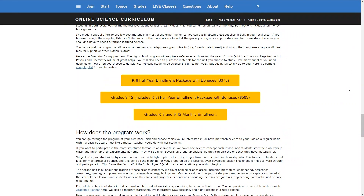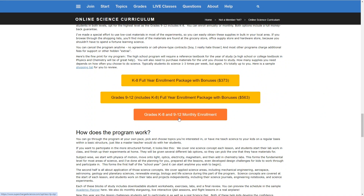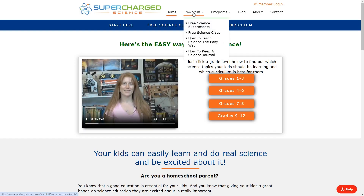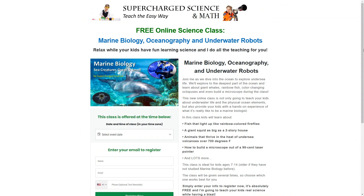Access to this program is on a yearly basis, and the cost for kindergarten through 8th grade is $373 per year. For high school, it will cost $563 a year. They also offer monthly enrollment options of $37 a month for kindergarten through 8th grade, and $57 a month for high school. There are a bunch of free resources available on their website that you can look at to get a feel for the program before you commit to it. They even have a free online science class that you can sign up for.